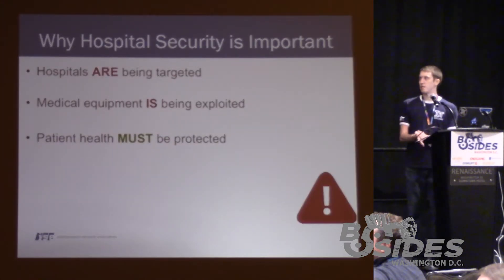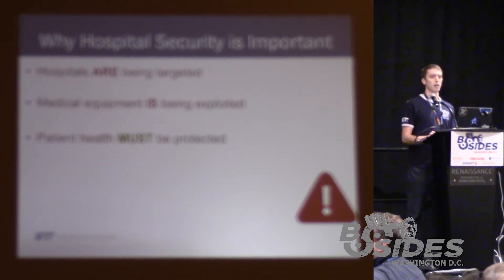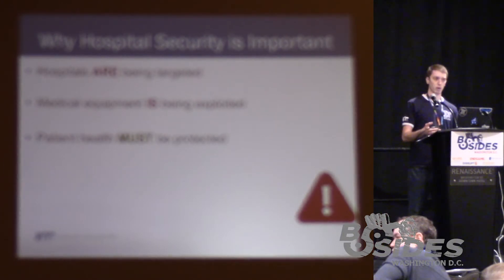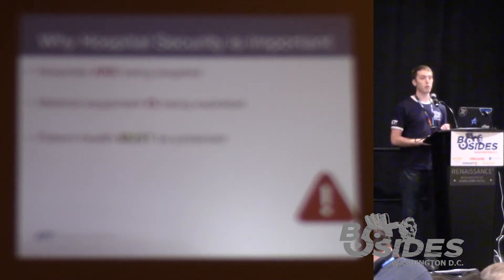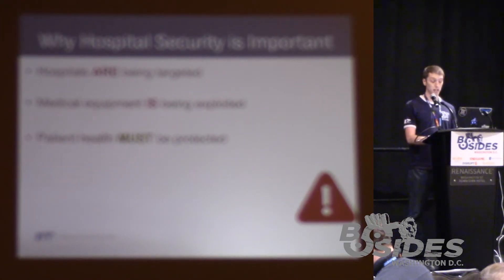To get down to business — why is hospital security important? Security in general is very important, but when it comes to hospitals, it's of greater importance because we start talking about the well-being of individuals. People are obviously in a hospital because they're hurt or sick. Hospitals are being targeted, medical equipment is being exploited, and patient health must be protected. Otherwise, it's very likely that a patient could die from a cyber attack.